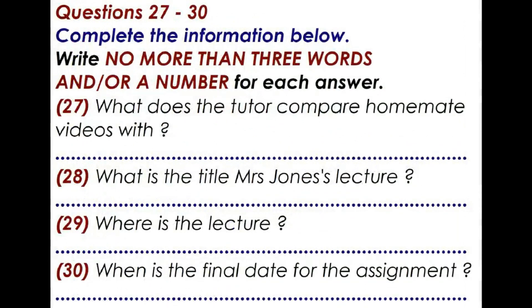Before you hear the rest of the talk you have some time to look at questions 27 to 30. Now answer questions 27 to 30.